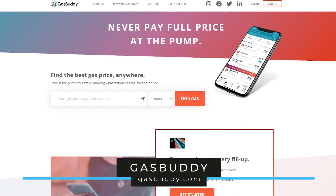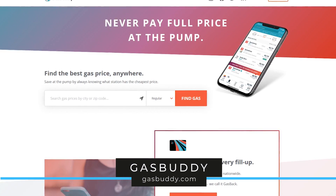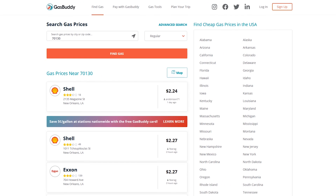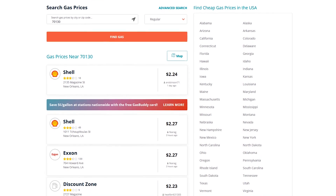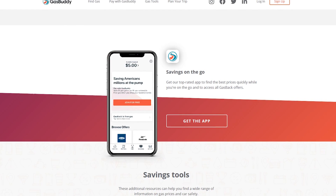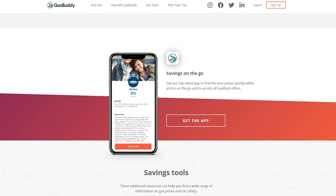GasBuddy is a website most of you should be familiar with. It helps you find the lowest gas prices in your city, state, or zip code. I'll enter a zip code, choose the type of gas — I'll leave it on regular — then click Find Gas. It will show you a list of gas stations, their addresses, and the corresponding price per gallon. If you're on the road away from home, it's more convenient to use their mobile app, which is available for iOS and Android. GasBuddy is available for use in both the United States and Canada.